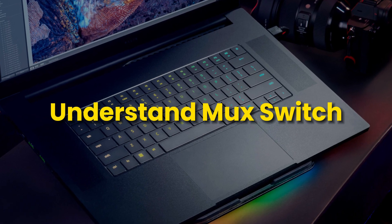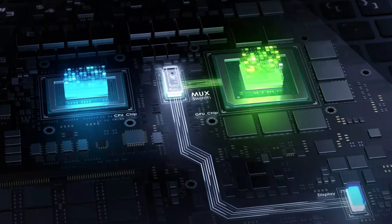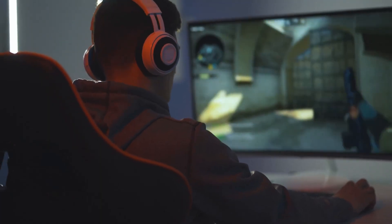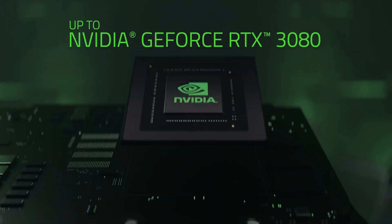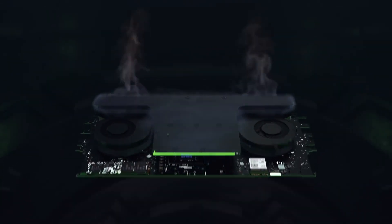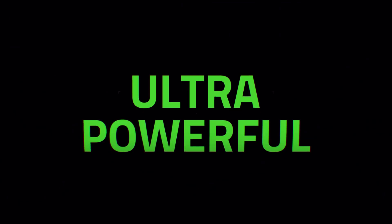Understand MUX Switch. Another crucial aspect to consider for your new laptop is the MUX switch, which functions similarly to the organs in our bodies — you need to maintain and monitor its operation to ensure optimal performance. The MUX is the superhero switch that allows you to disable integrated graphics from your CPU, shifting the display responsibilities to the dedicated GPU. This is particularly beneficial for gaming laptops that want to harness their graphical prowess.